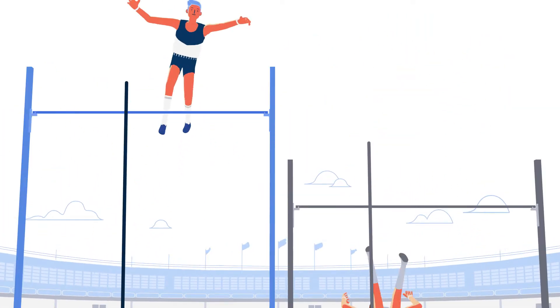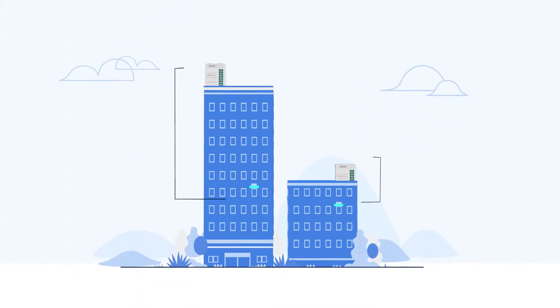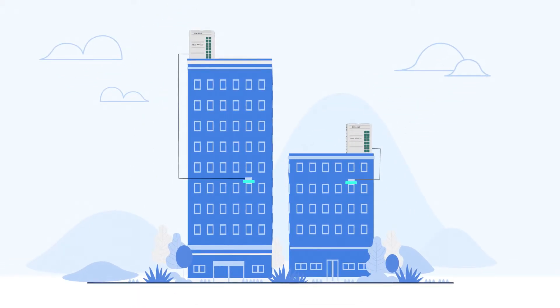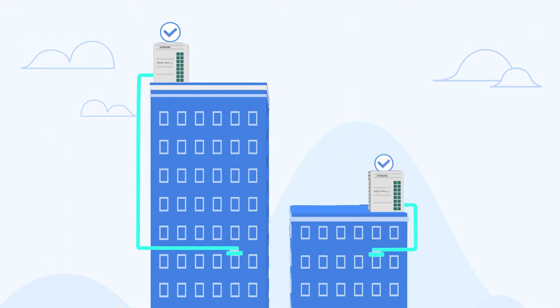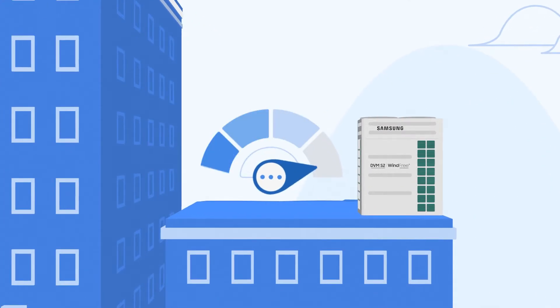Active AI high pressure control automatically and intelligently optimizes the process, so energy is not wasted on generating unnecessarily high refrigerant condensing pressure.